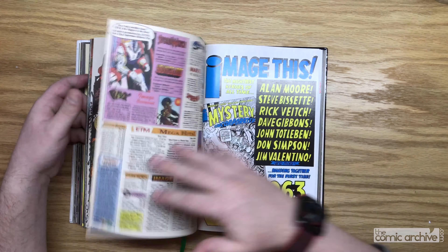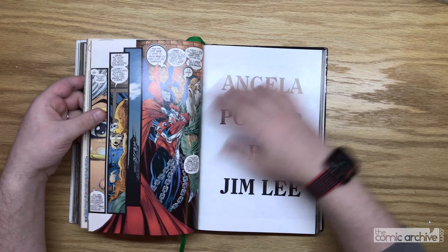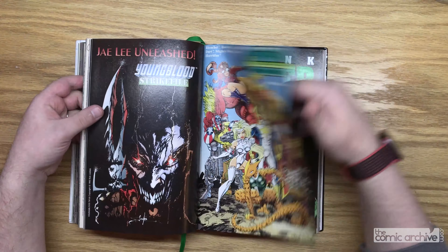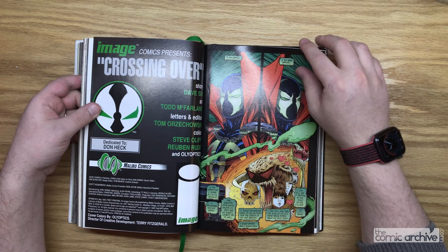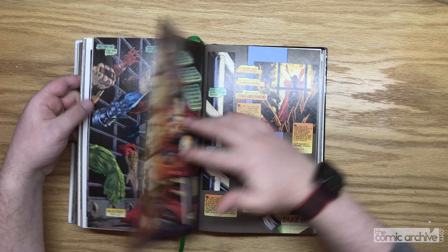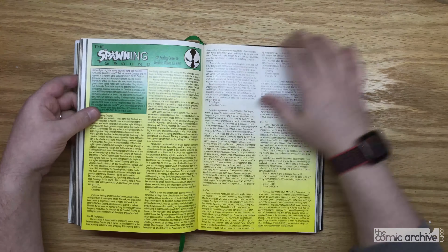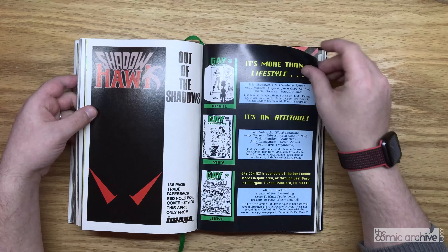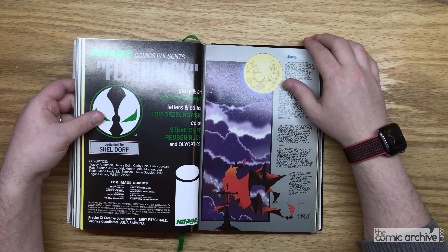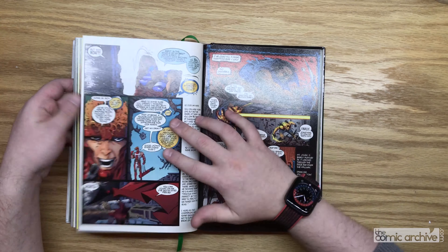Obviously I had to include issue nine where we meet Angela for the first time — the much disputed copyright claims over her and ownership. There's an Angela poster by Jim Lee. This was stuff that was really important to the mythos of Spawn. I don't know what the right situation is with Marvel owning Angela now — is this stuff ever going to get reprinted including issue nine and all the other Angela appearances? It's easier for me just to go buy these. Over a few months I was tracking down what issues I had, what I was missing, hunting on eBay and my comic shop, trying not to spend crazy amounts of money.